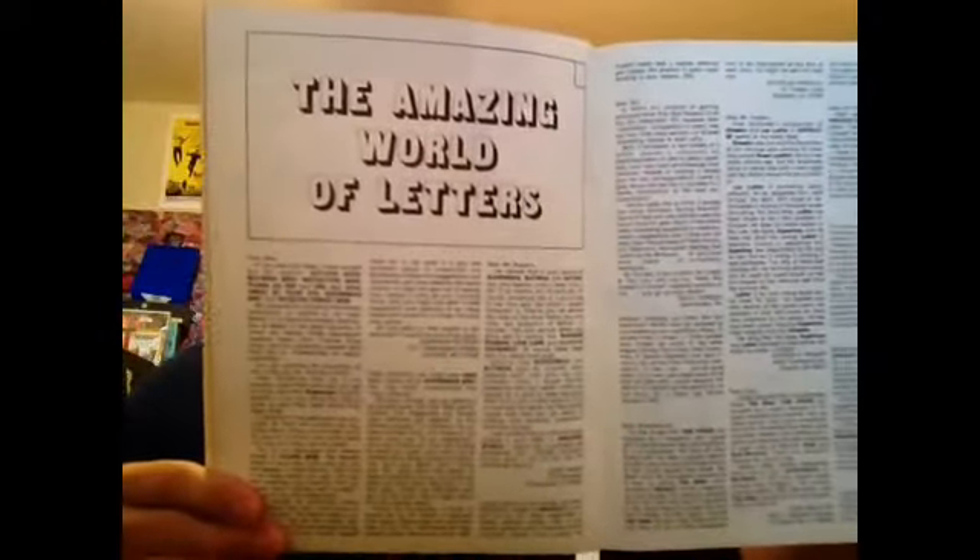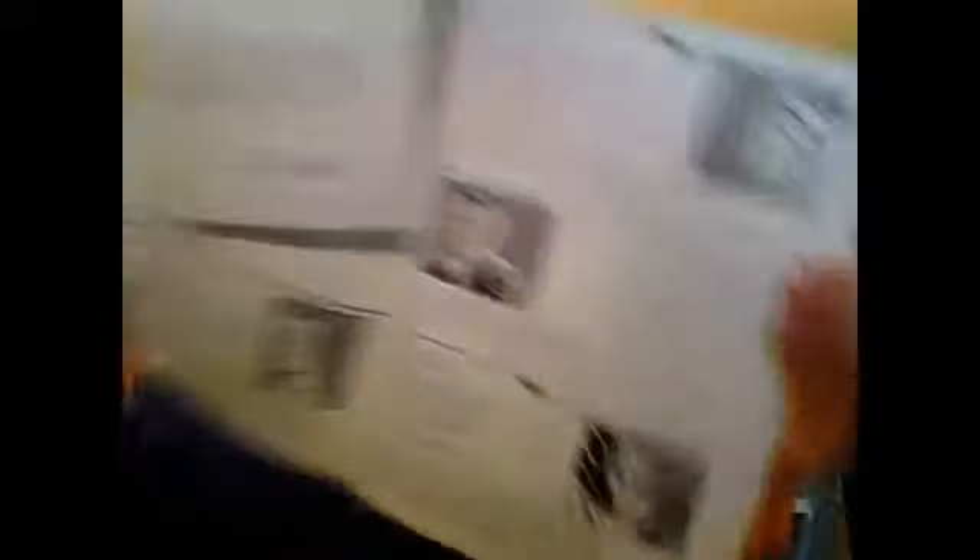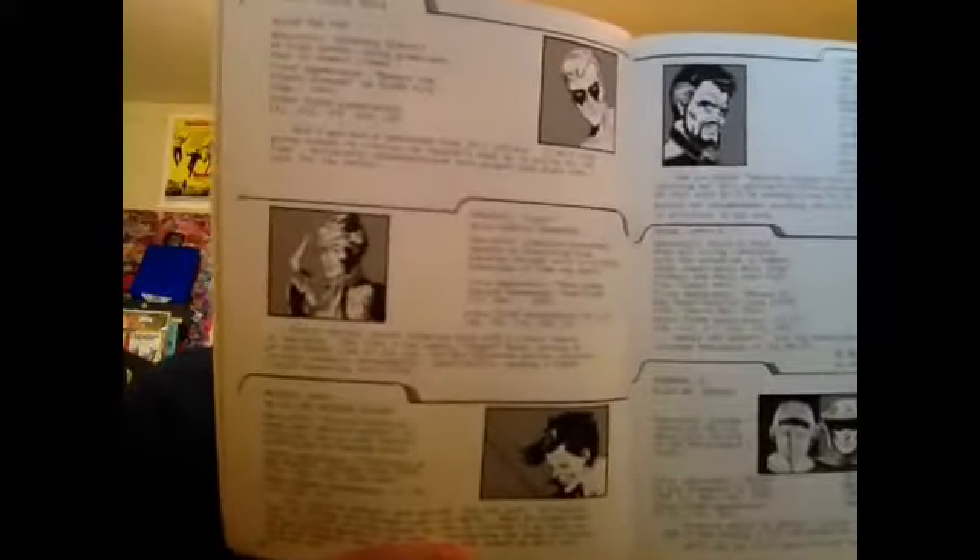And this is a map of the planet Rann. I think in another issue there's an alternate universe version of this called Also Rann. More letters pages, and some villain profiles of some of the Flash villains — just a little bit of everything in these books, more villains from the Rogue's Gallery.